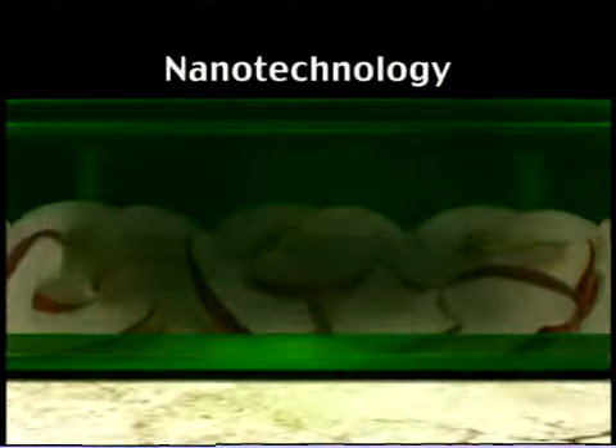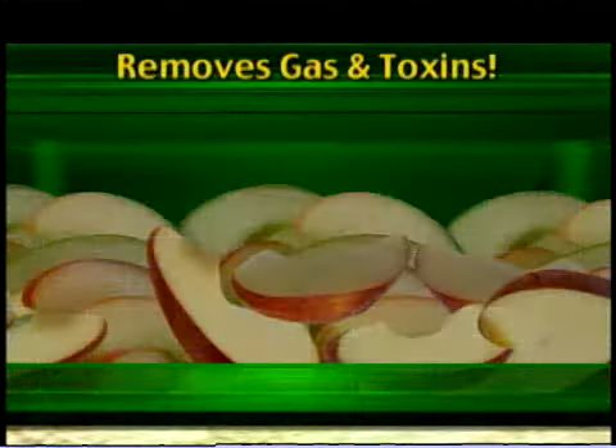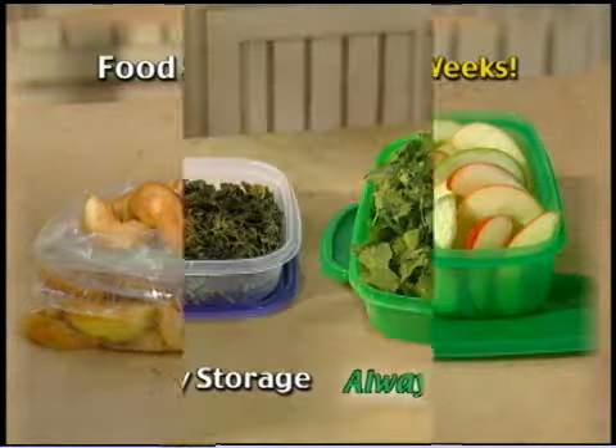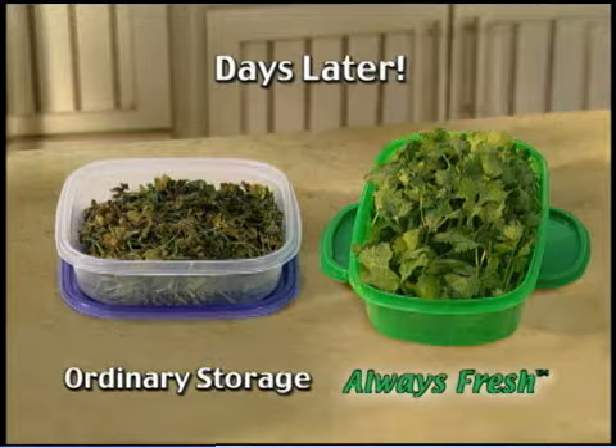But Always Fresh is made with nanotechnology — all-natural minerals that work like magnets to remove gas. So food stays fresh for weeks. Just look at the difference. Now that's fresh. Always Fresh.